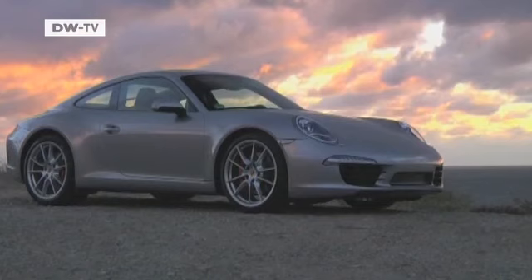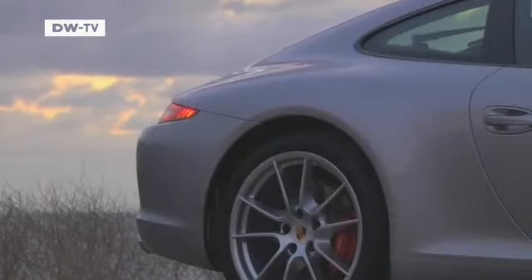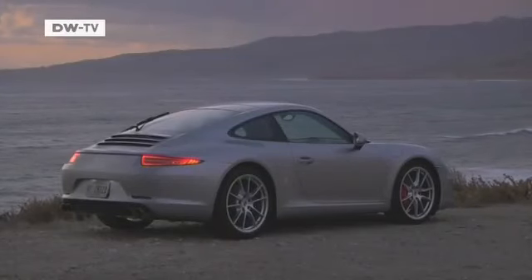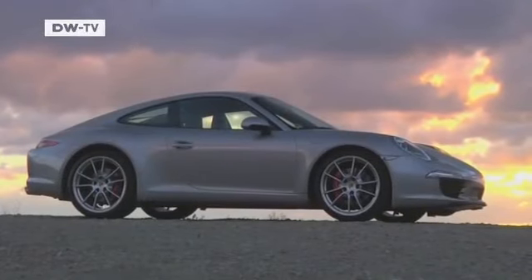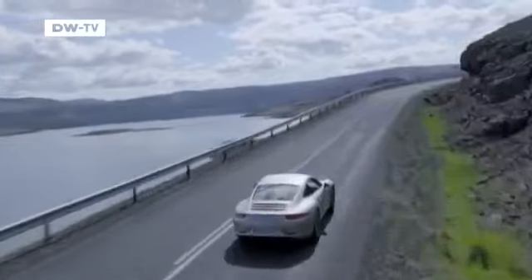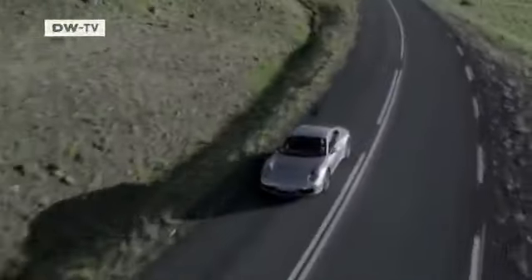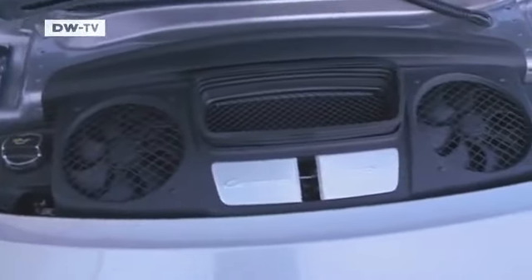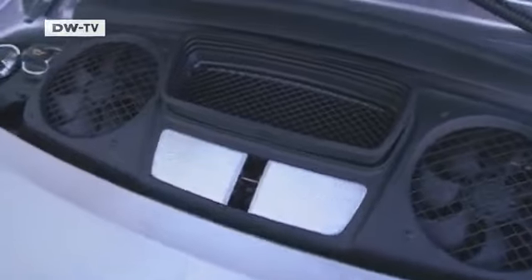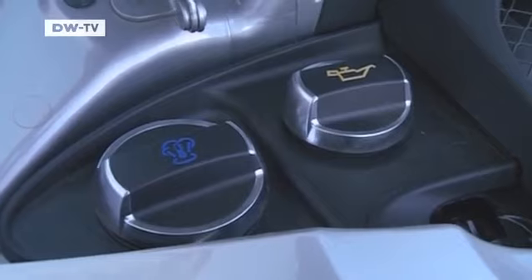That may seem hard to believe at first glance. The new 911 shape is the same as ever, but a closer look reveals that the car has grown. The wheelbase is 10 centimeters longer, the front track is wider, the rear window is larger, and there's no apparent engine compartment. When you open the rear cover, the only things that hint at an engine are the oil and window washer fluid caps.